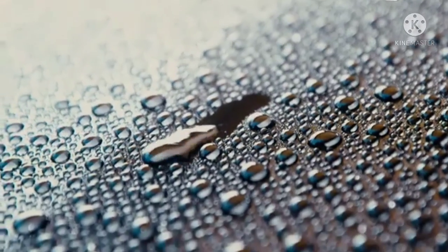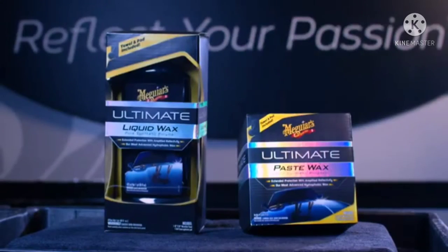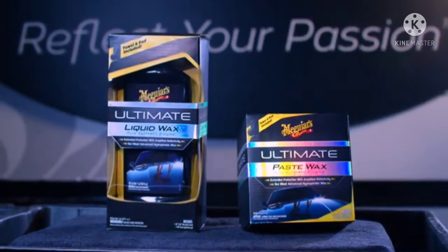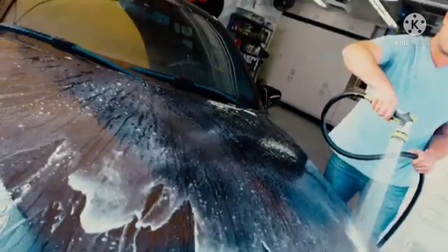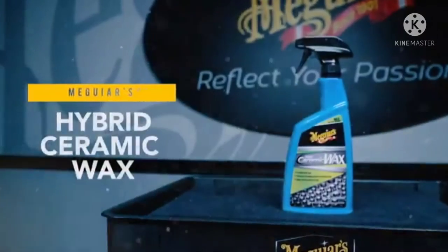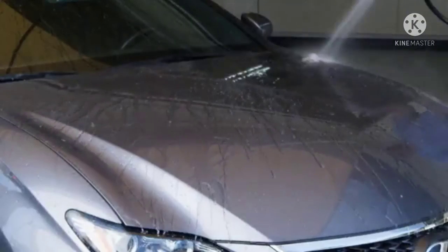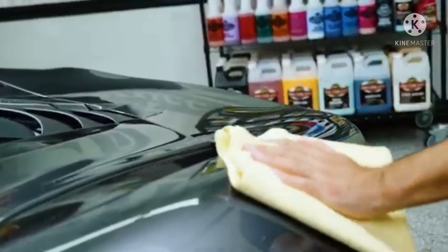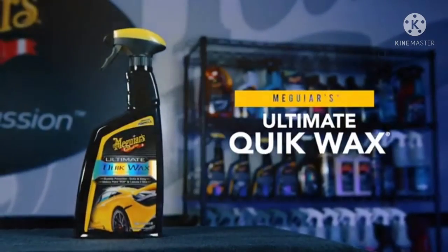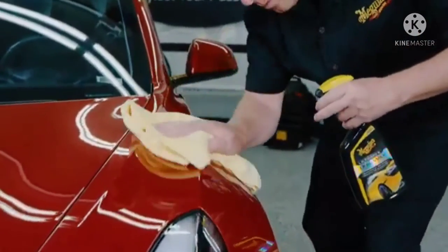Meguiar's also has advanced options that deliver longer-lasting protection beyond conventional wax. These products, like our new Hybrid Ceramic Platform or Synthetic Polymer-based platform, use cutting-edge technology to push the boundaries of traditional wax. For extreme durability employing our latest SiO2-based technology, Meguiar's Hybrid Ceramic Wax is available in both spray and liquid formats, offering outstanding protection and water-beating performance. If time is a concern, Meguiar's Ultimate Quick Wax is another great option — simply spray on and wipe off with a clean, high-quality microfiber towel for a brilliant shine and long-lasting protection.